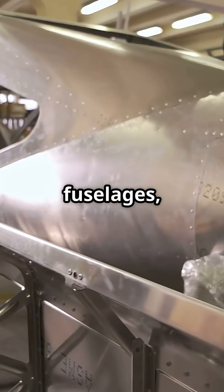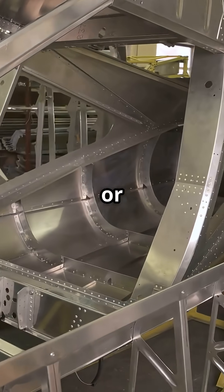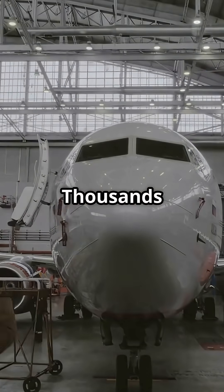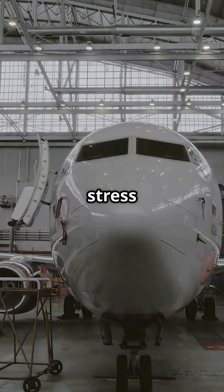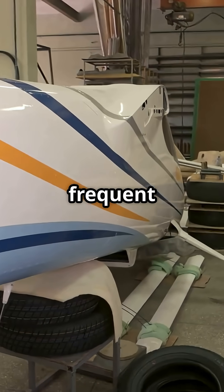Traditional aluminium fuselages, like on the 737, A320, or 747, are limited by fatigue cracking in metal. Thousands of cycles of pressurisation and depressurisation slowly stress the skin, meaning higher cabin altitudes and more frequent crack inspections.